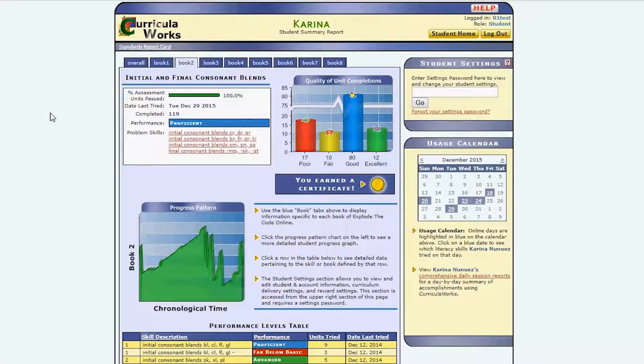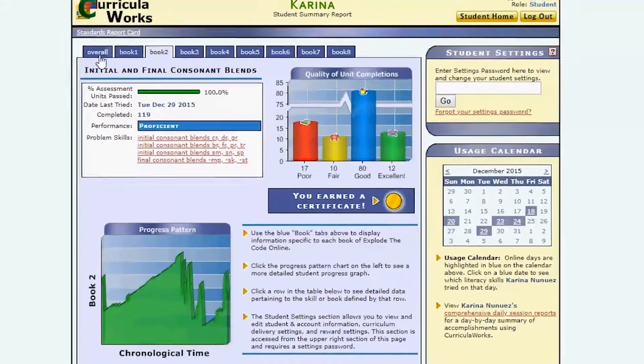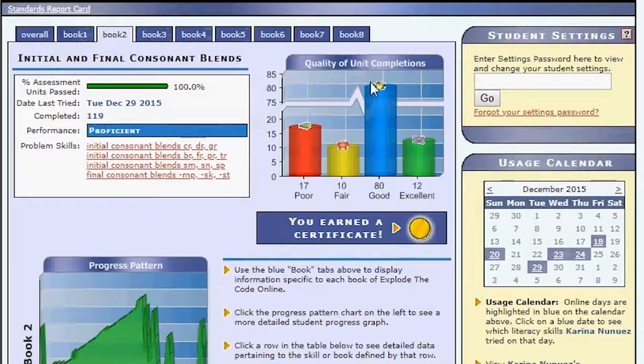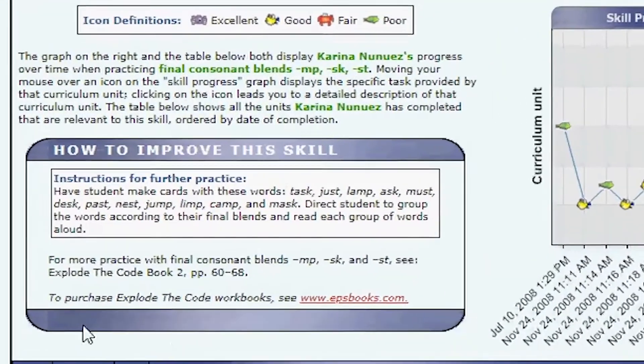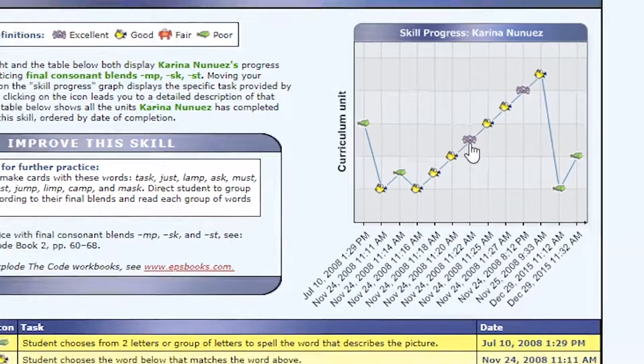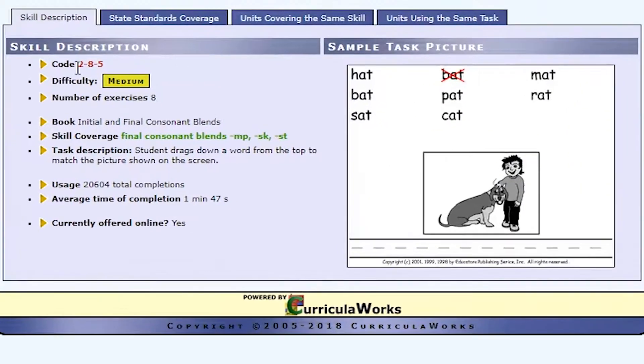The program has a management system that makes reporting simple and easy to monitor. Parents have access to comprehensive detailed reports, which identify problem areas, provide suggestions for additional practice, and give specific information on each mastered skill.